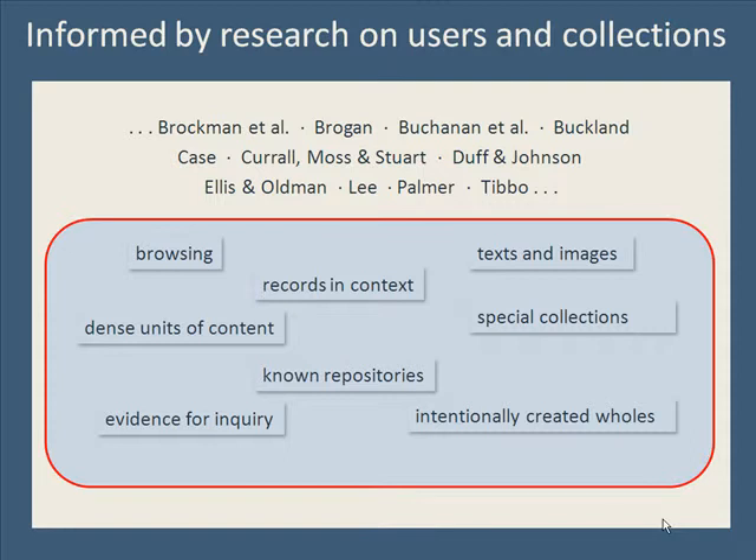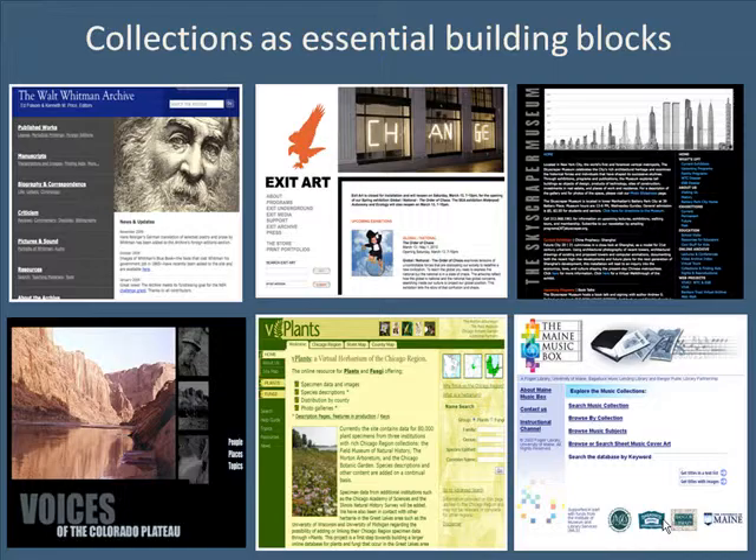Because institutions invest in and curate collections, they are meaningful organizing units that can bring coherence and functionality to the mass of digital objects. Unlike most search engines and retrieval systems, which tend to lose or obscure the identity of institutions and their collections, we invest in them and exploit them to improve technical capability and the user experience. Retaining rich collection contexts and helping users comprehend the sea of items that lies behind that little search box are technical and conceptual problems.